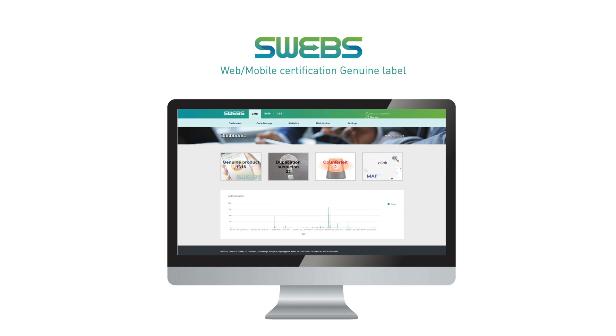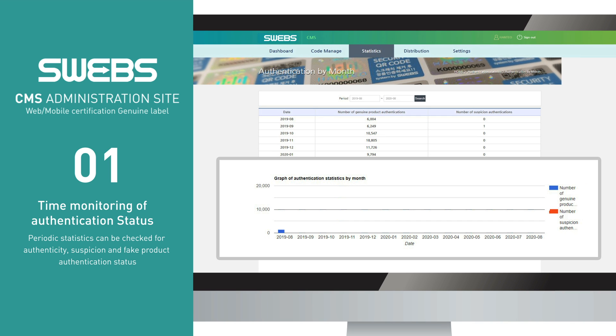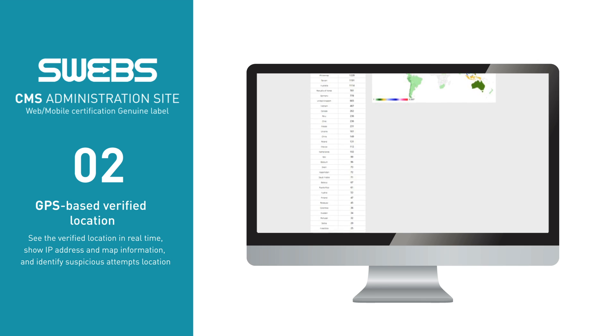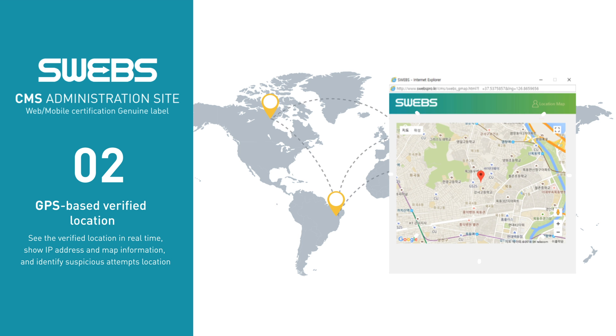SWEGS CMS provides the following services to companies. Companies can obtain statistical data by period, which summarizes the authentication status of the products, suspected cases, and counterfeits. SWEGS CMS shows IP and map information by checking the location of authentication in real-time, and enables companies to identify the location of the counterfeit product manufacturer using the information collected during the authentication process.